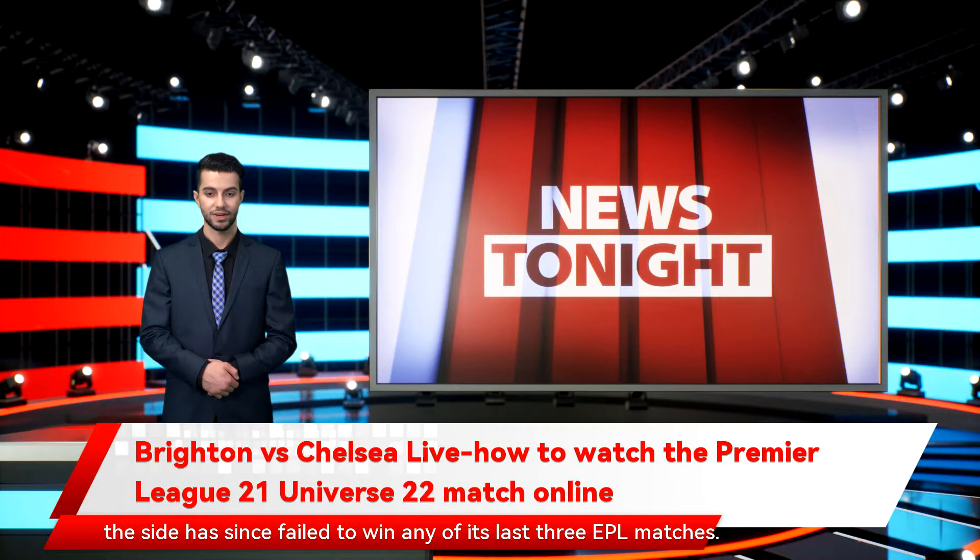Chelsea's last league win came on Boxing Day against Aston Villa, and the side has since failed to win any of its last three EPL matches. Draws against Brighton and Liverpool weren't ideal, but defeat against Man City at the weekend dealt what may have been a killer blow to their title hopes. Those results were sandwiched between an EFL Cup semi-final victory against Spurs across two legs and a 5-1 demolition of Chesterfield in the FA Cup. Manager Thomas Tuchel will be keen to end this mini-winless run and avenge the heartbreaking 1-1 draw suffered last time out against Brighton, when the Seagulls equalised in the 91st minute — a goal which seriously dented Chelsea's title-winning chances.